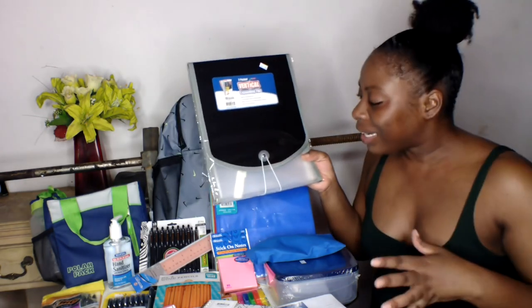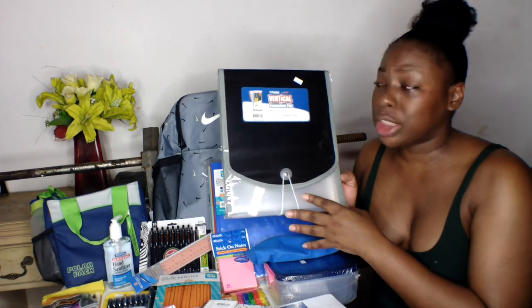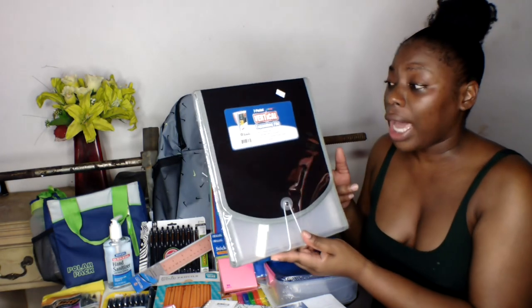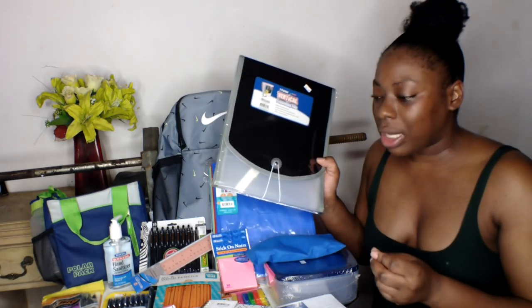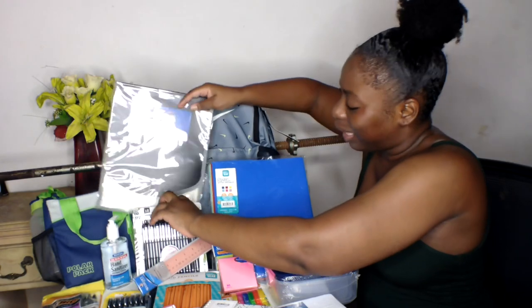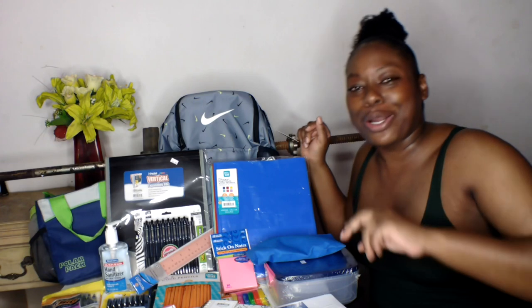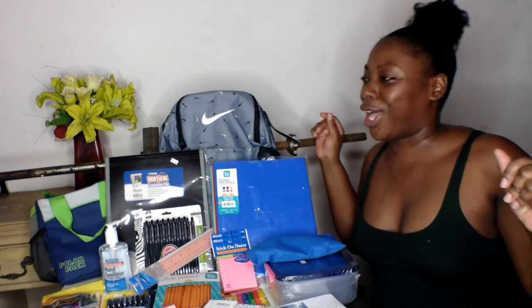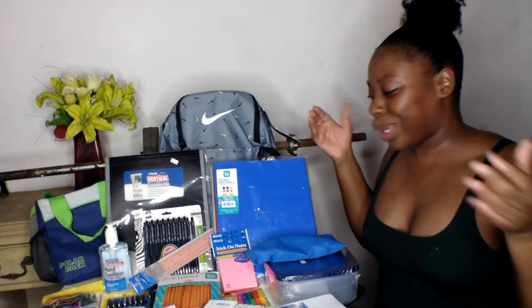Next I got a seven-pocket vertical expanding file organizer. I decided I need one to organize papers I receive from professors — important paper sheets and stuff. The great thing is it fits inside my backpack. I'm tired of folding papers up, losing them, or dropping them without noticing. I'm going to be organized now — I'm a big girl moving up from paper folders!